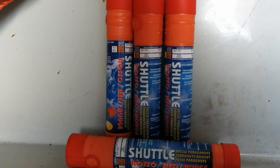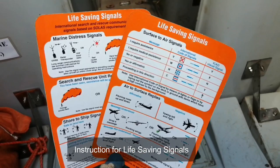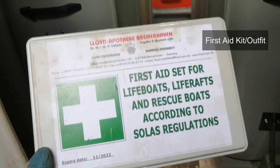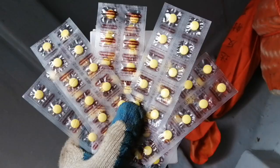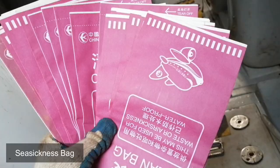One copy of the life-saving signals in a waterproof container. First aid kit — all medical items and equipment are inside, ready for use. Anti-sea sickness medicines sufficient for at least 48 hours, and one sea sickness bag for each person.